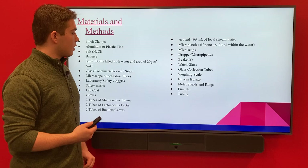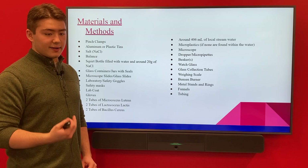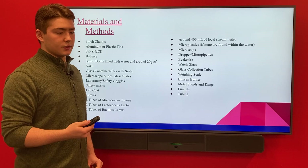Materials for the experiment included the microscope, the jars, the glass sheets, local stream water, Bacillus cereus, Micrococcus luteus, and Lactococcus lactis.